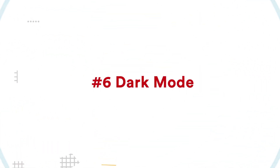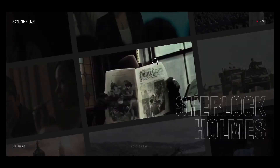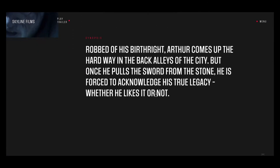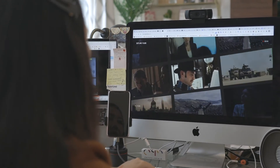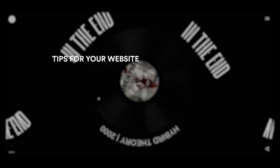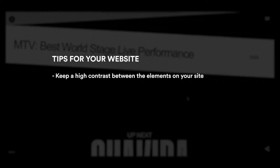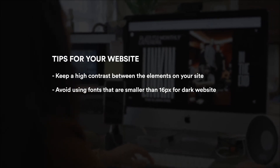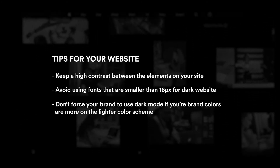Trend number six: dark mode. Dark mode websites aren't exactly new, but with more and more apps offering light and dark mode for accessibility, the web is adapting as well. You'll start seeing more dark mode websites this year, along with more colored backgrounds that are easier on the eyes. If you're planning to use dark mode, keep a high contrast between elements, avoid fonts smaller than 16 pixels, and don't force your brand into dark mode if your brand colors are on a lighter color scheme.